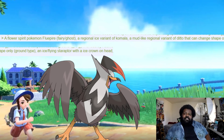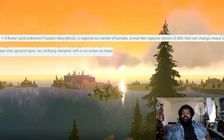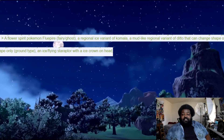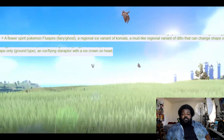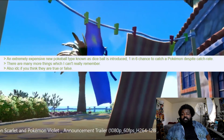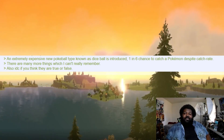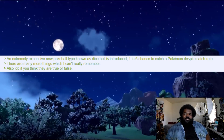There's an Ice/Flying regional Staraptor, which would be cool, but I think Staraptor should be Fighting/Flying — giving it Ice typing just makes it get destroyed by Rock-type moves and take massive Stealth Rock damage. Then there's a new Poké Ball called the Dice Ball — extremely expensive, with a one-in-six chance to catch a Pokémon regardless of catch rate. Why would you want to add more RNG to catching Pokémon? I don't really understand that.